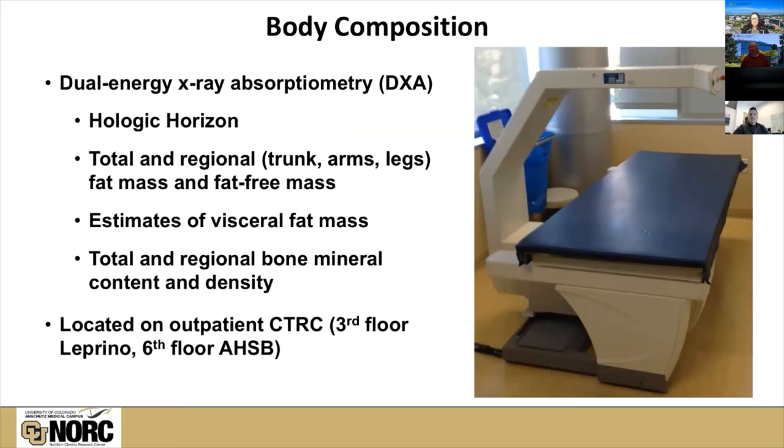Our body composition device, as I mentioned, is the DEXA. We use the Hologic Horizon, which is their most current model, and we keep it up to date with the most current versions of their software. We can get estimates of both total and regional fat mass and fat-free mass, and we can draw in other regions if there are specific regions of interest — including an estimate of abdominal visceral fat mass. This device is also used for the measurement of bone mineral content and bone mineral density, which are indicators of risk for osteoporosis. This is also located on the outpatient CTRC.